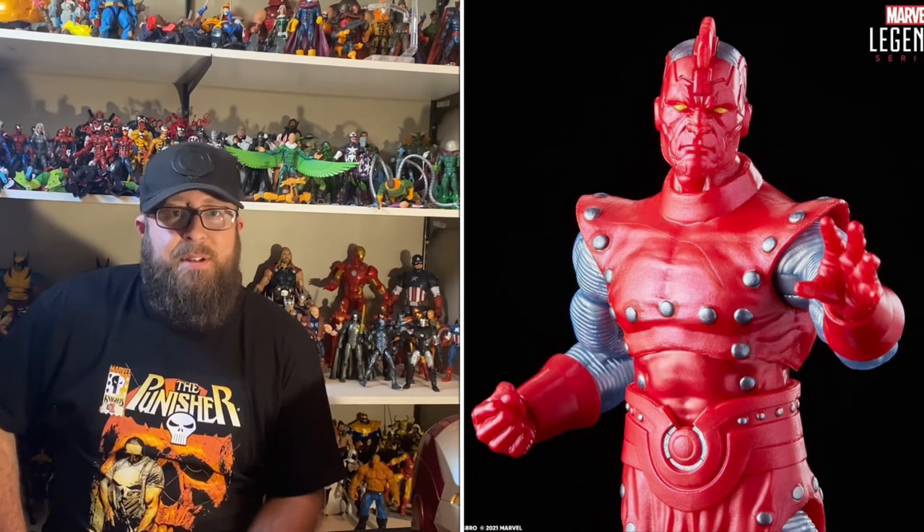The sixth and final figure in the wave will be the High Evolutionary. This is the first High Evolutionary figure in Marvel Legends form, so it's always great to have new characters and figures we haven't seen before and don't already have in our collections. We all know Hasbro really takes advantage of repaints and re-releases.